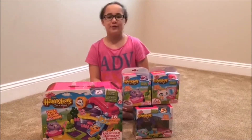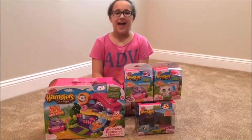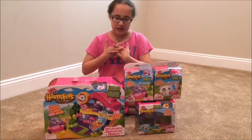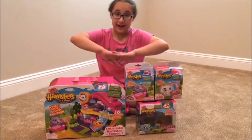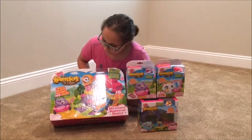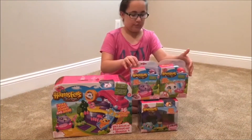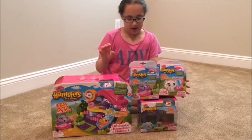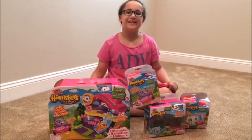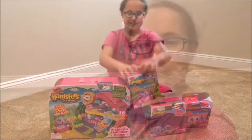Hey guys, it's me Diane from Cuckoo's 5 Kids, and today I have Zuru Hamsters in a House. I'd like to thank Zuru for this because I'm really excited about it. It's for ages four and up and you can collect nine of the little hamsters. I have the ultimate hamster house and four hamsters, and I'm gonna start opening them. Zuru is a company from New Zealand, so let's get into it.